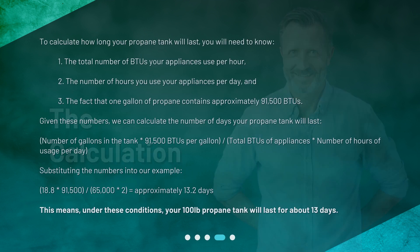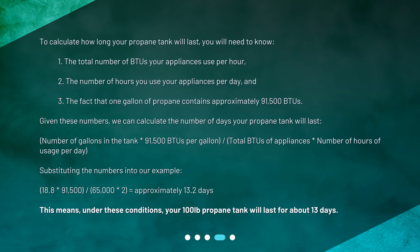The calculation: to calculate how long your propane tank will last, you will need to know: 1) the total number of BTUs your appliances use per hour, 2) the number of hours you use your appliances per day, and 3) the fact that one gallon of propane contains approximately 91,500 BTUs. Given these numbers, we can calculate the number of days your propane tank will last using: (gallons in tank × 91,500 BTUs per gallon) ÷ (total BTUs of appliances × hours of usage per day). Substituting our example: (18.8 × 91,500) ÷ (65,000 × 2) equals approximately 13.2 days. This means, under these conditions, your 100 lb propane tank will last for about 13 days.